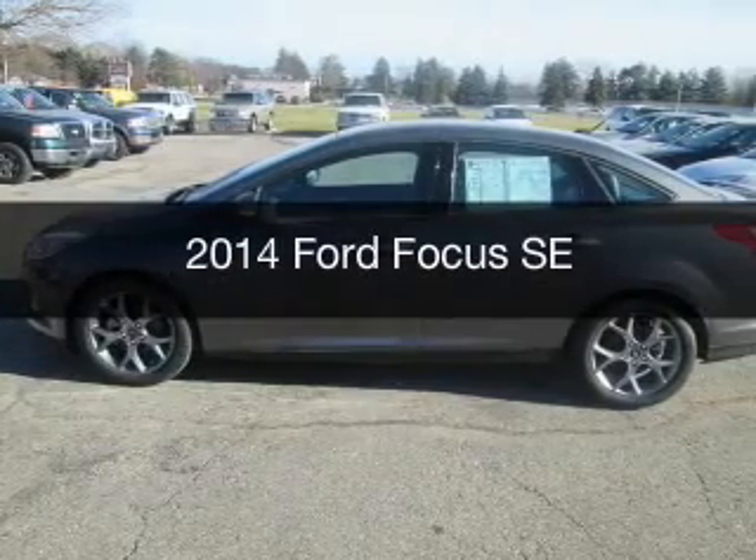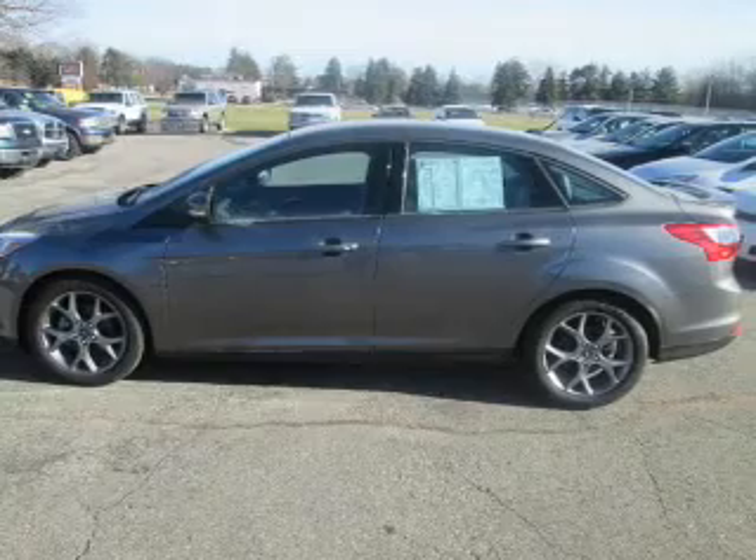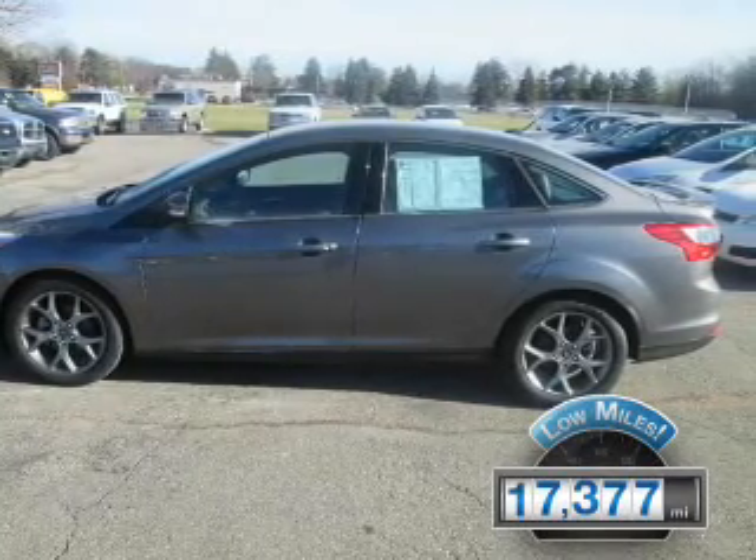This is a used 2014 Ford Focus, powered by a front-wheel drive engine. With fewer than 20,000 miles, this vehicle has a long road ahead.